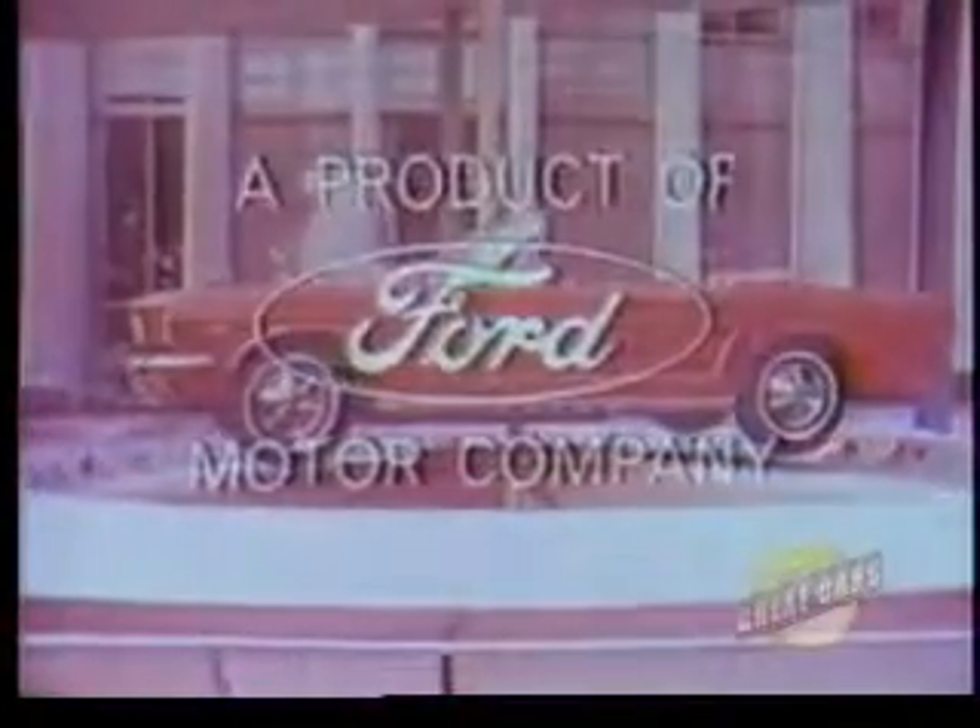Even though Mustang is a dream, its low price is a beautiful reality. Test drive one right now at your Ford dealer.